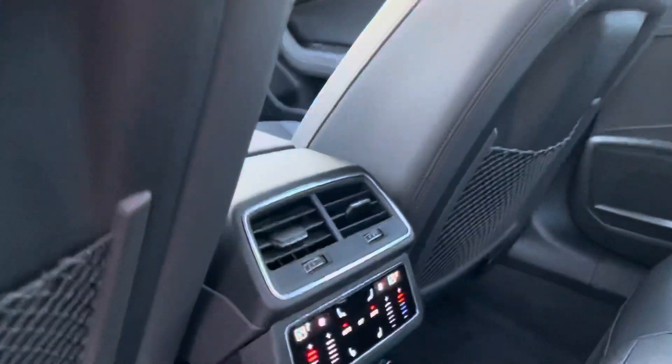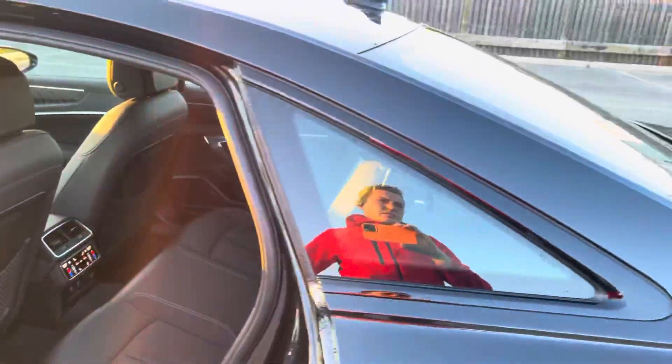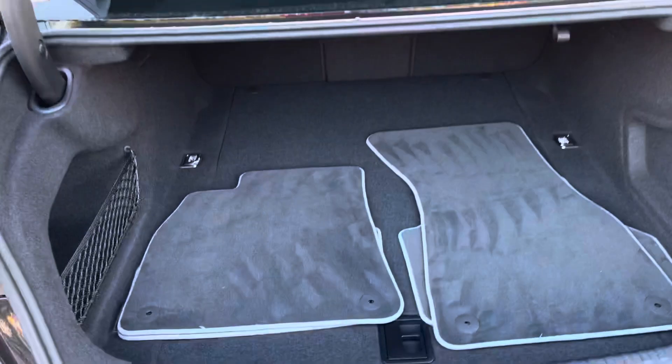Rear climate controls with the heated seats — you can control those from the front as well, you can even turn on and off the heated seats from the front of the vehicle. This has the power trunk as part of that executive package. Plenty of room for golf bags.